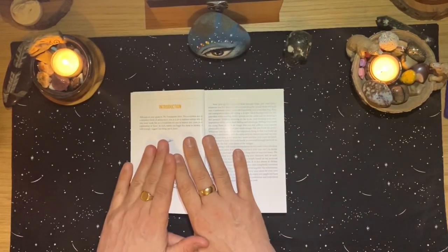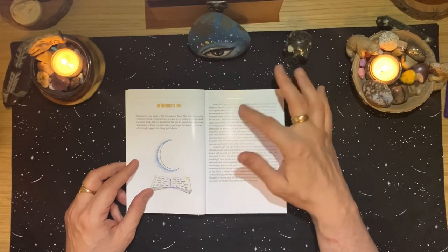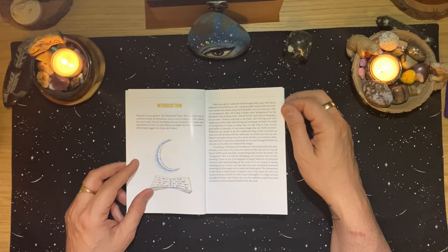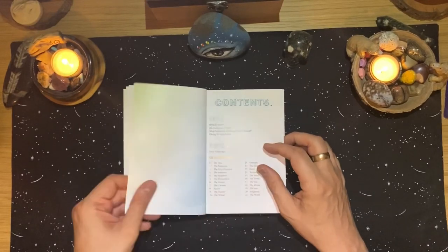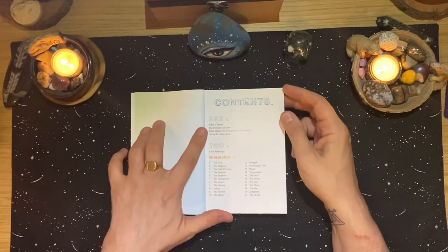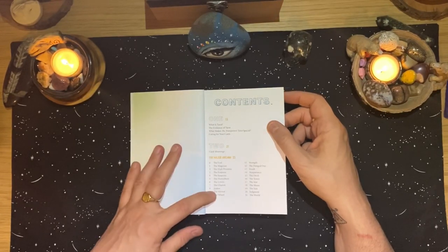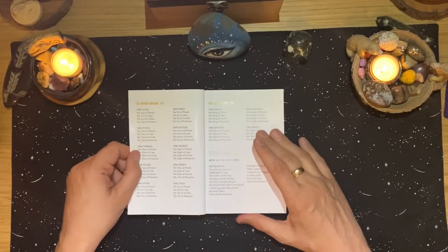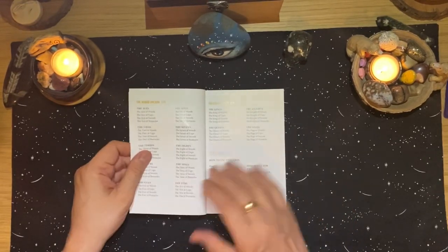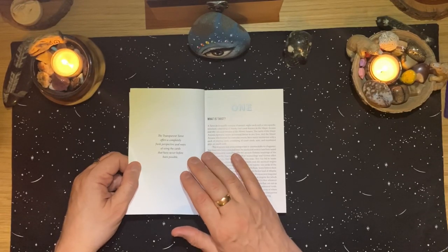That oily film was something I picked up on when I did a walkthrough of the first edition a couple of years ago. The introduction says to pick up your cards and play with them — though it is good to work on a light background. The book is set out in three parts: Part One covers what is tarot, the evolution of tarot, what makes the Transparent Tarot special, and caring for your cards. Part Two is card meanings — major arcana, minor arcana, and courts. Part Three is how to use the cards.